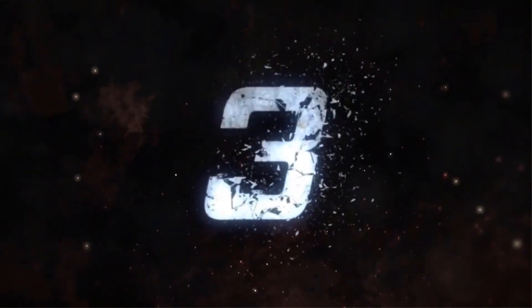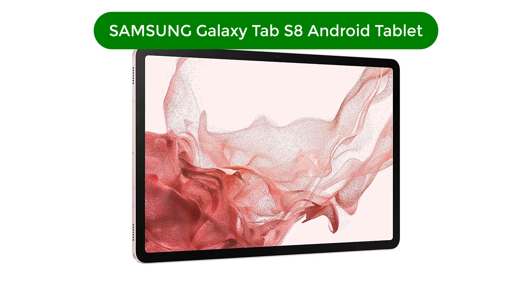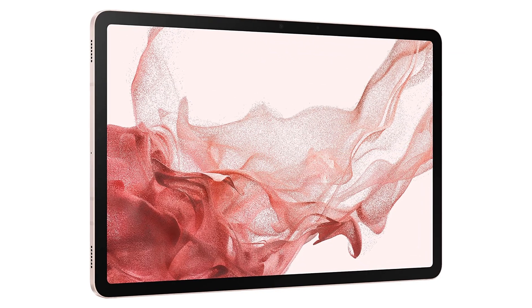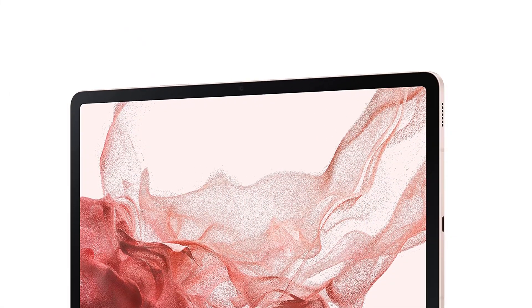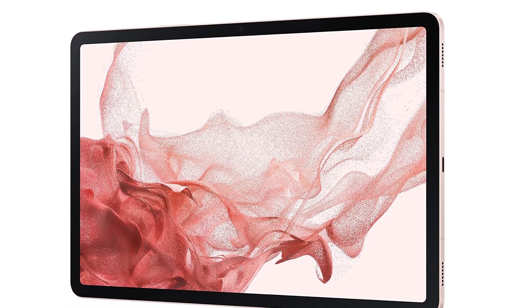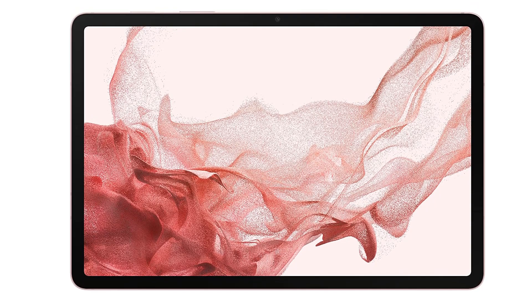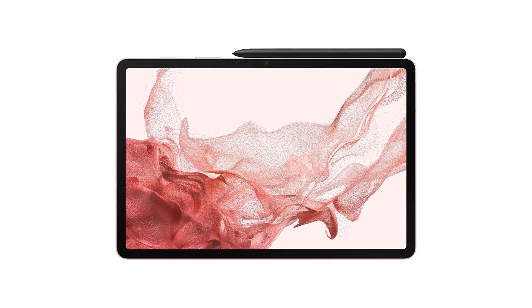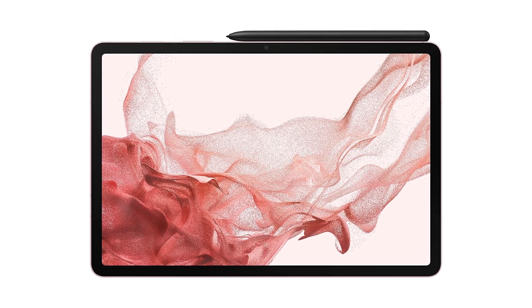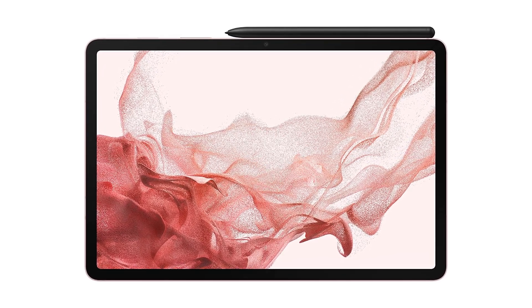Number 3: our third best pick is the Samsung Galaxy Tab S8 Android tablet. When considering a tablet to declare the best overall, it's tempting to simply point at the model with the highest specifications and the biggest price tag and call it a day. But for us to consider a tablet the best overall, it has to be one we can recommend to anyone. No matter which way you look at it, this model fits that bill perfectly. It has the same cutting-edge Snapdragon 8 Gen 1 hardware as the rest of its range but comes at a far more palatable price.